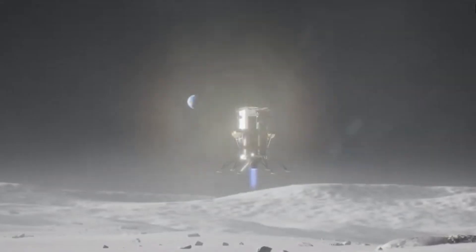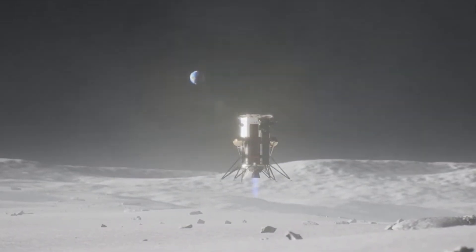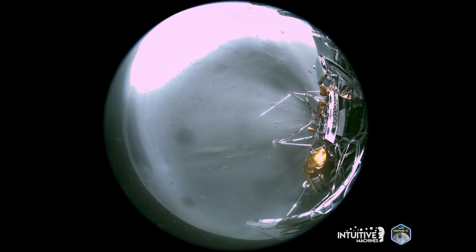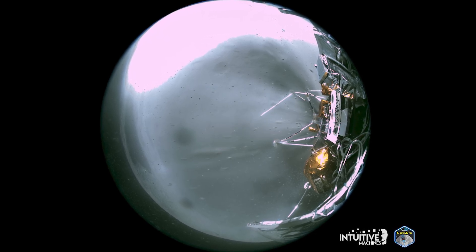The Odysseus lander made contact with the moon on February 22nd. The first time that IM released images, it was hard to make out practically any detail as the quality was not very good, either from onboard cameras or from the Lunar Reconnaissance Orbiter. Thankfully, some of the new images paint a better picture of what exactly happened and the state of the lander.